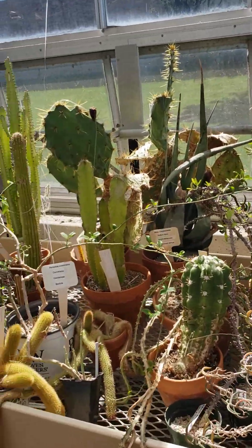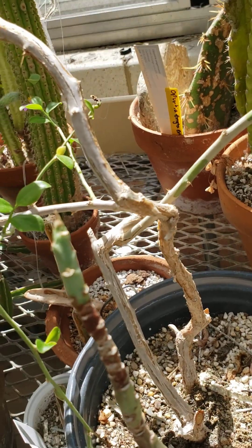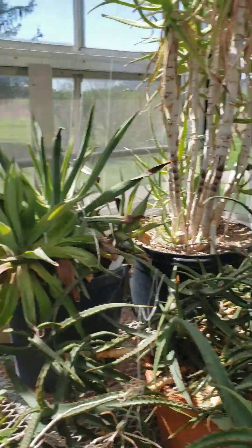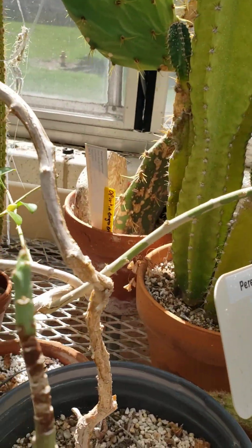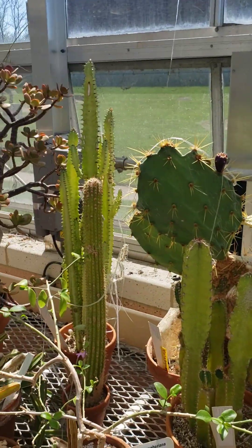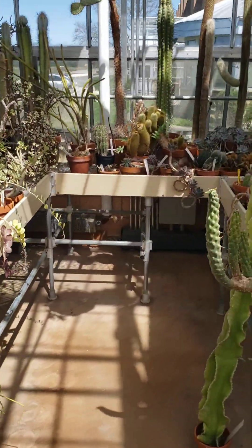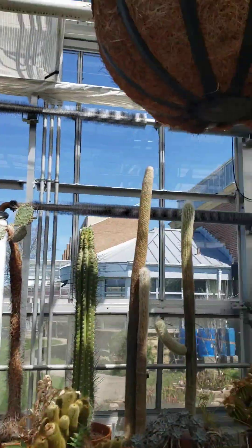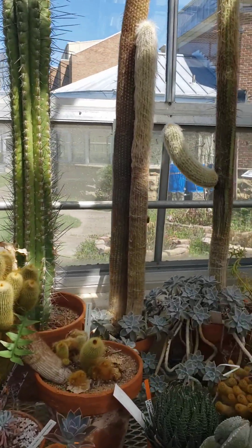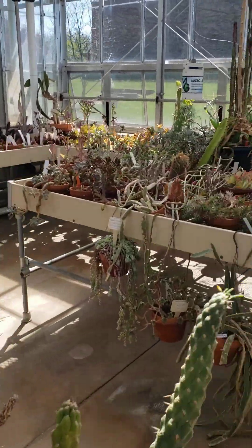Oh, there's a prickly pear — or what is that? I don't know what that is. It says cow's tongue prickly pear. Oh, it is a prickly pear. It kind of looks like a cow's tongue, because I guess cow's tongues are kind of really broad and spiky like that. I wouldn't want to try touching these — I'd get stuck with one of the needles.